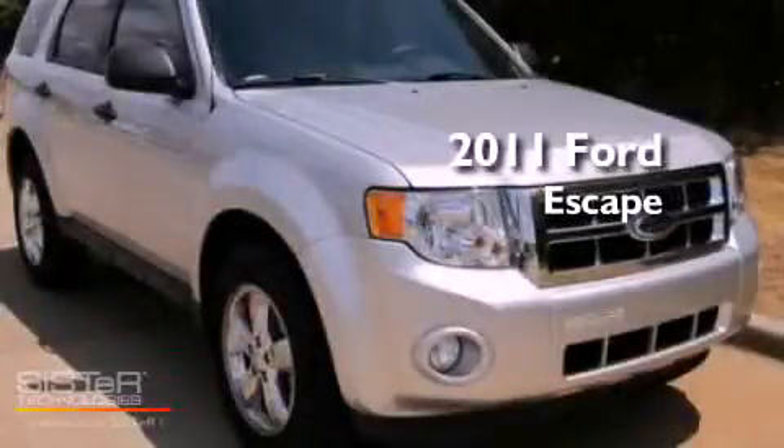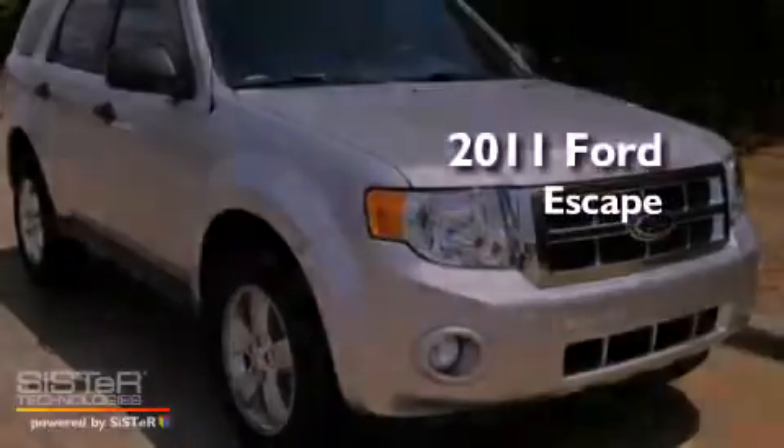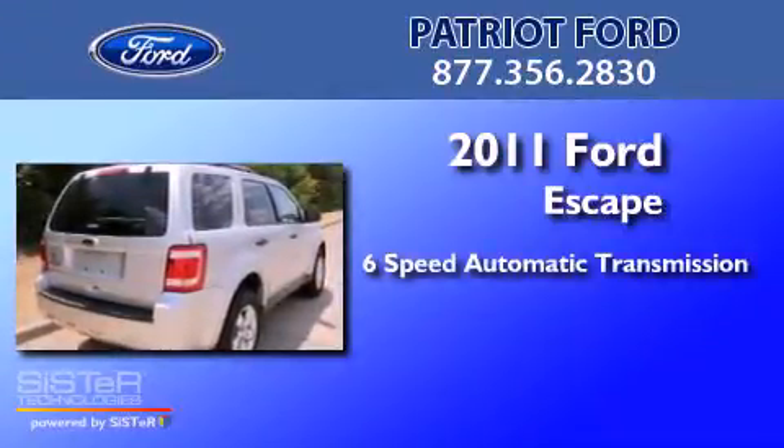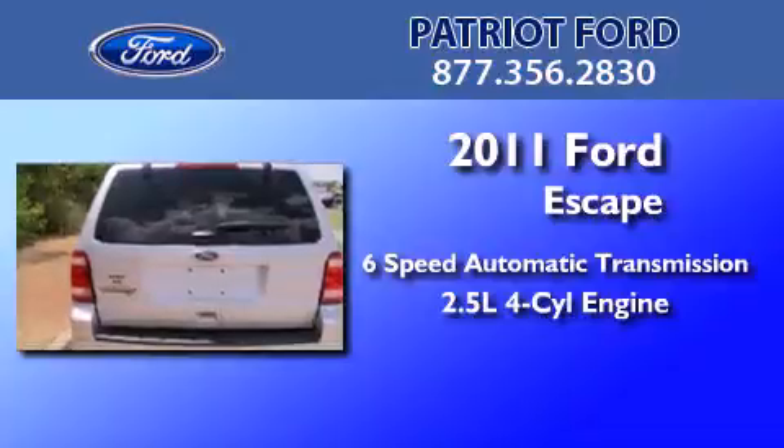This is a brand new 2011 Ford Escape. This crossover has a six-speed automatic transmission and an inline four-cylinder engine.